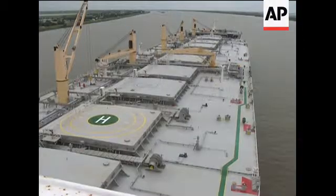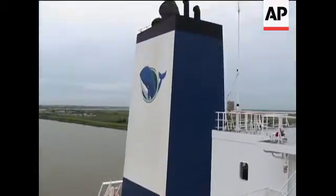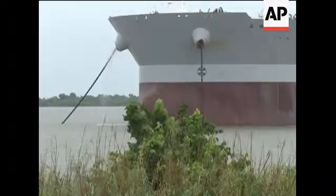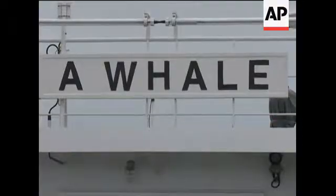The Associated Press was the first news organization to tour the ship once it arrived in the Gulf on Wednesday. It's anchored near the mouth of the Mississippi River, while the 36-member crew await clearance to deploy to the spill site.